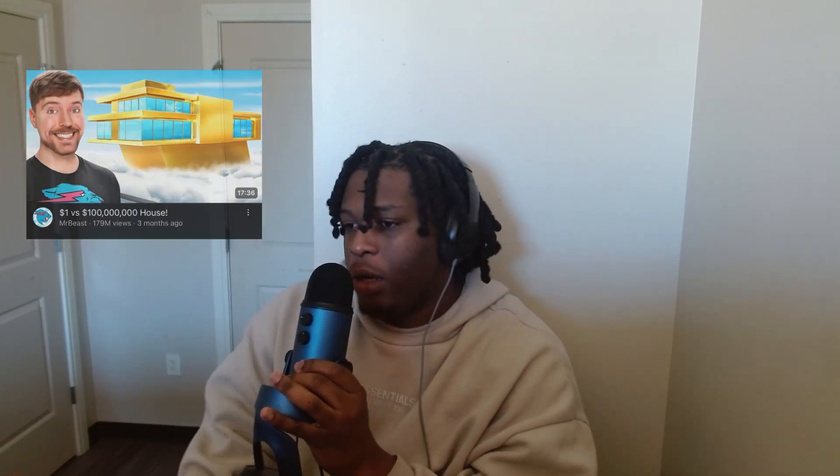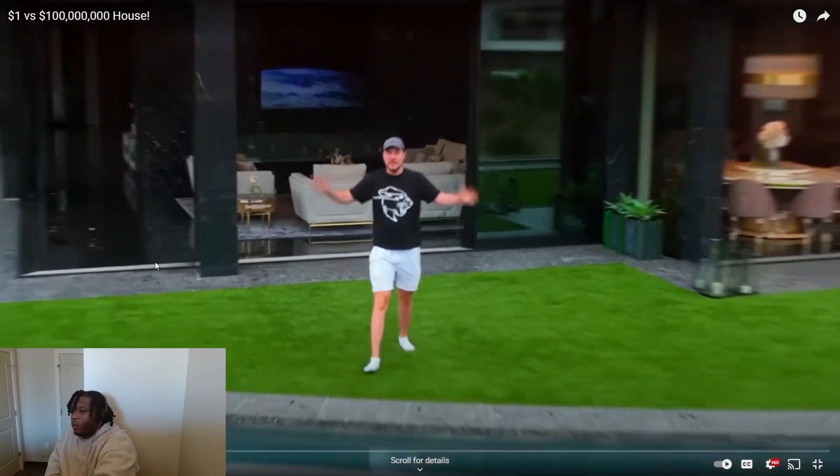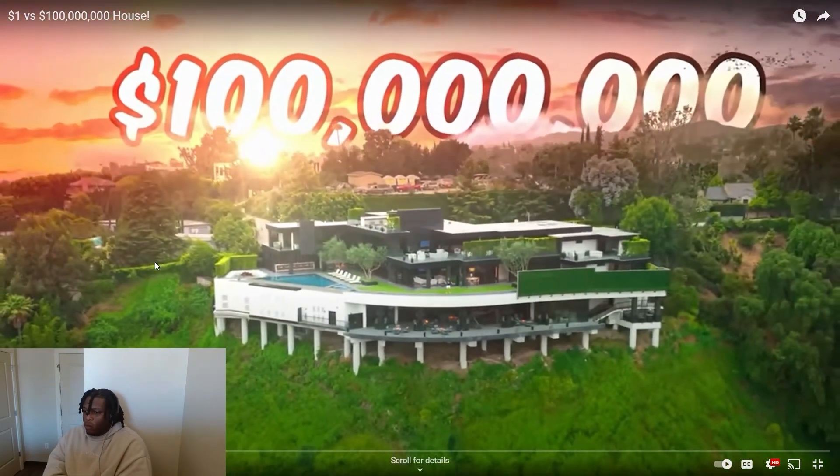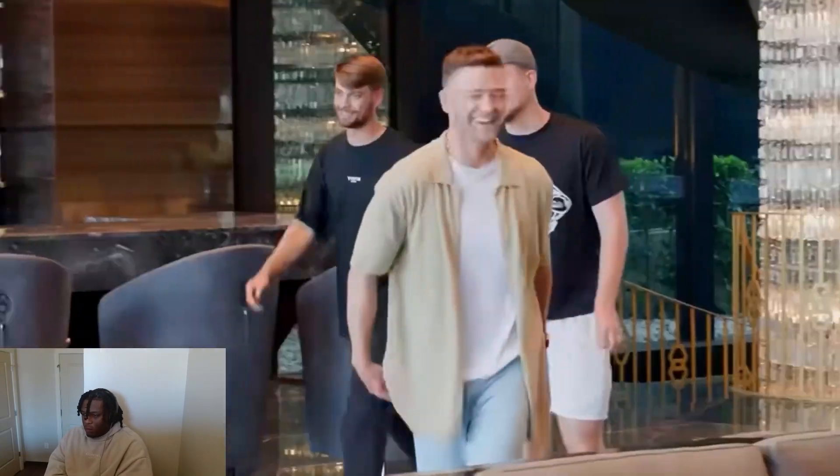Welcome back, today we are reacting. Ain't gonna waste time, let's get into it. This is a 100 million dollar mega mansion and it's possibly the most luxurious house ever built by mankind.